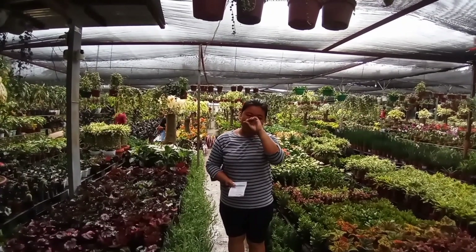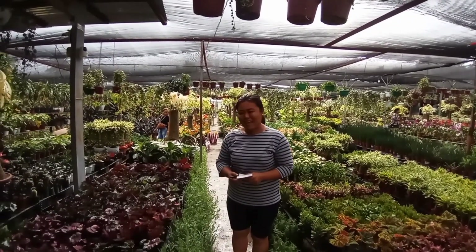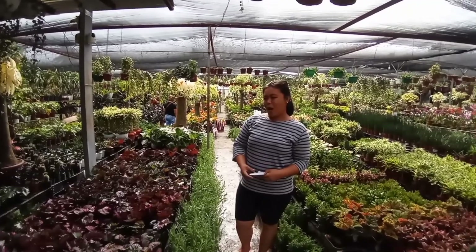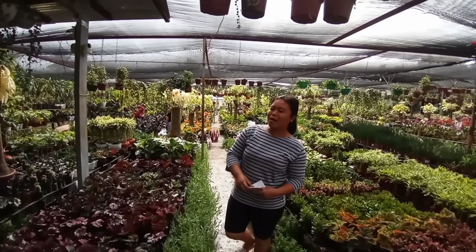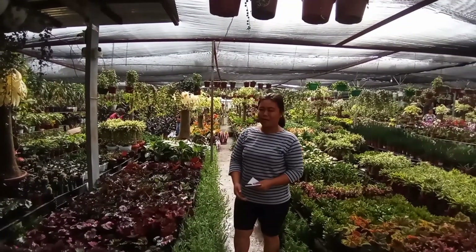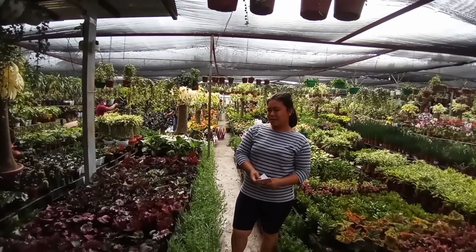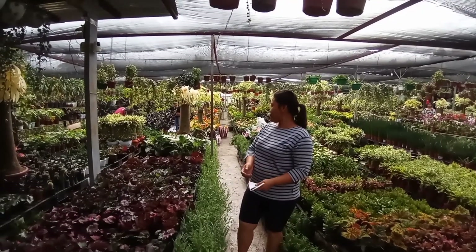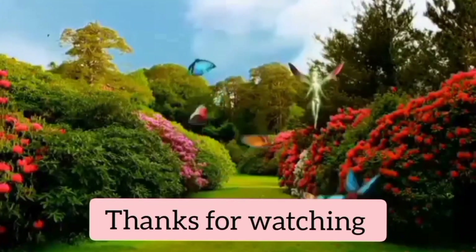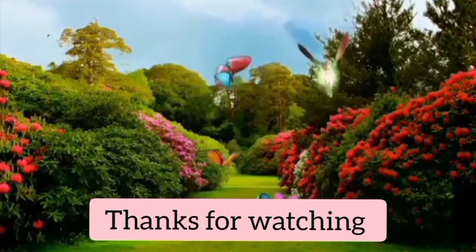Ma'am Ruth! Thank you so much po. At muli po, napakita natin yung napakadaming plants dito sa Roots Garden. Yung presyo talaga ng plants mo — marami po sila ng variety. Yung mga bigonya mo tag-iisang daan lang. Like yung mga pang-table na plant, yung mga laki — for only 50 pesos, may nakita po ako 100. Thank you, Ma'am Ruth, and God bless po sa Roots Garden po. Thank you.